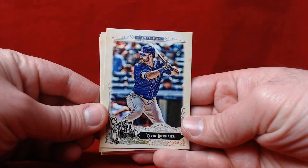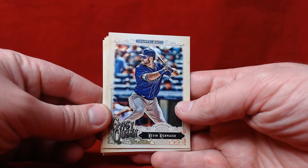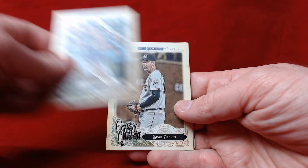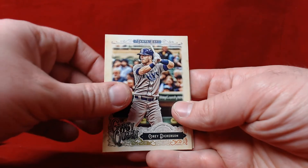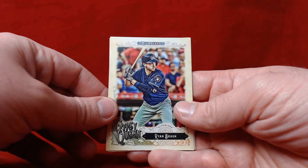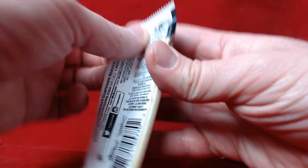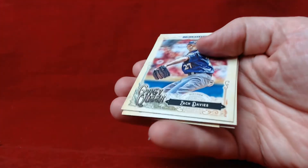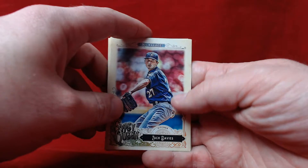Kevin Kiermaier is our first card — this is what they look like. Gypsy Queen always has a nice look to them, great binder material, great cards for player PCs and team collecting or set collecting. Brad Ziegler, a nice Marlins card. Cory Dickerson, Zach Britton, Ryan Braun, and Elvis Andrus. I'm really liking these cards — definitely digging the design on 2017 Gypsy Queen. I really enjoy the old-style look.